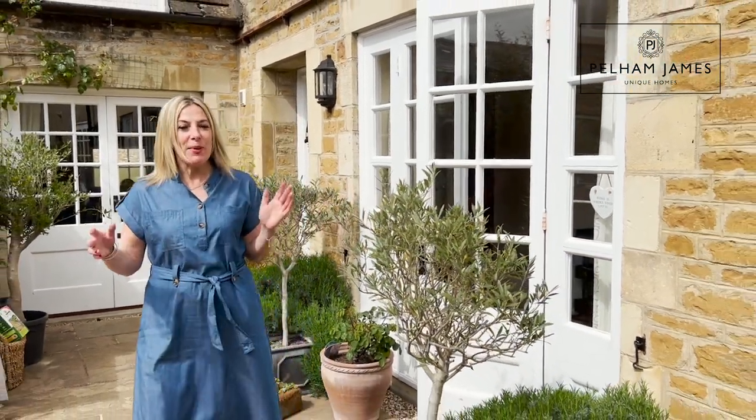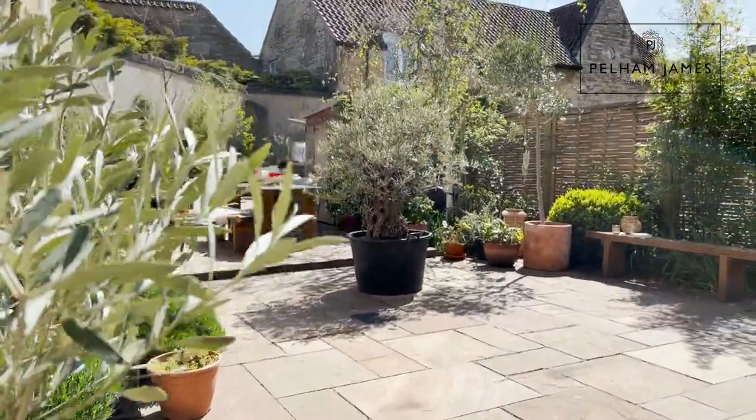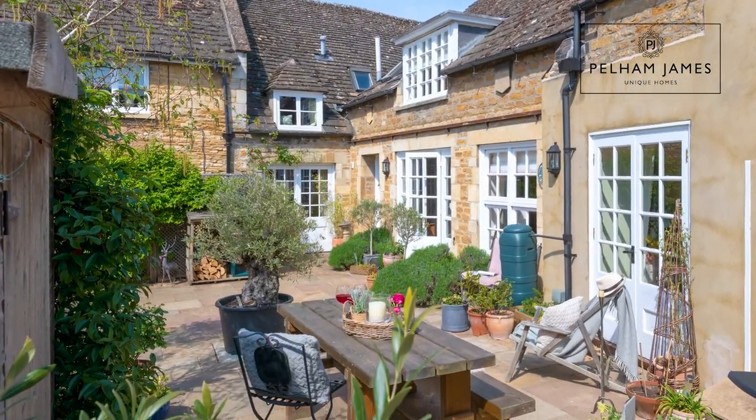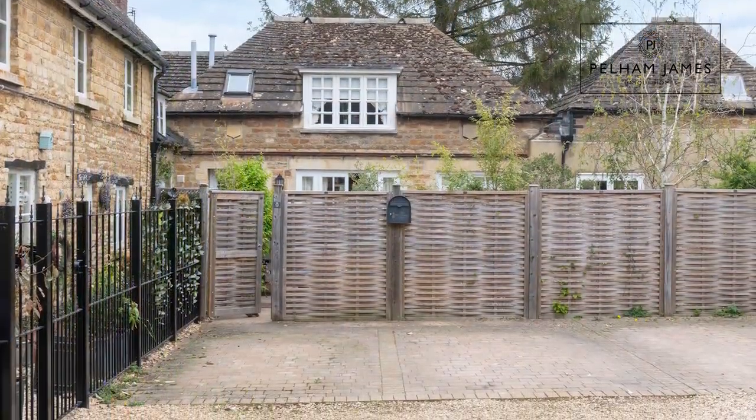French doors from the kitchen open out onto this beautifully planted south-west facing courtyard garden, with plenty of space for outdoor entertaining and dining. A gate from here leads to driveway parking with space for two cars.